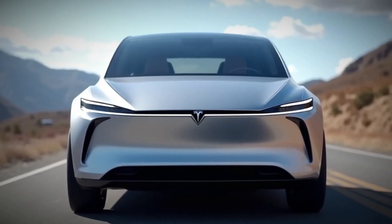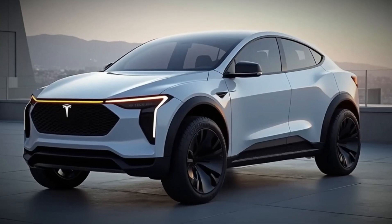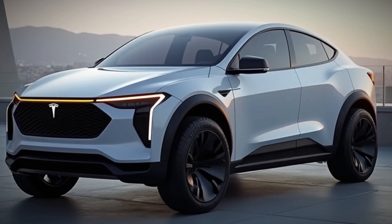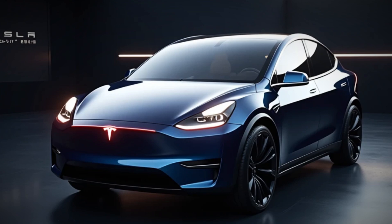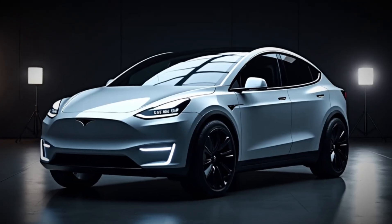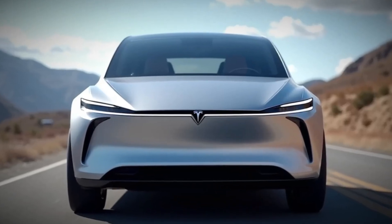Charging your Model Y is easier and faster than ever. With Tesla's extensive Supercharger network, you can add up to 160 miles of range in just 15 minutes. For home charging, Tesla's Wall Connector ensures you wake up every morning with a full battery. Plus, the Model Y is now compatible with third-party fast chargers, giving you even more flexibility on long trips.